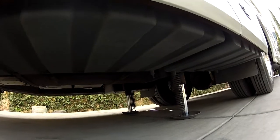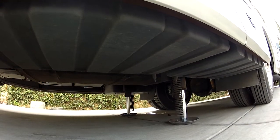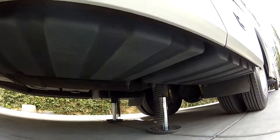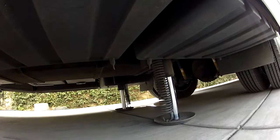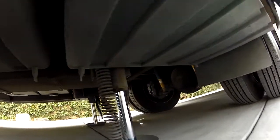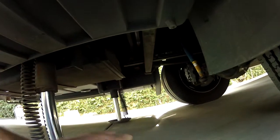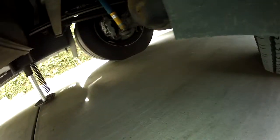The date is January 22nd, 2015. We're looking underneath — I'm showing you there's no rust, no corrosion under the chassis of this motorhome. I have a portable light here so you can see better.